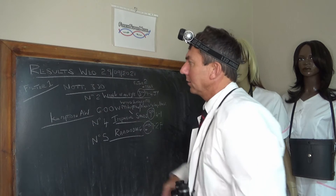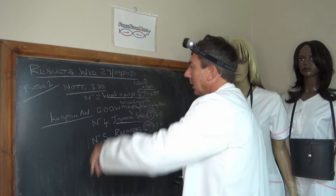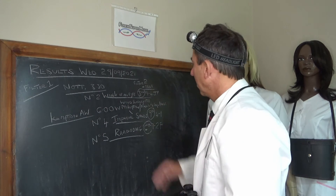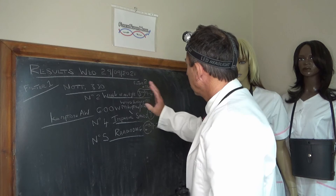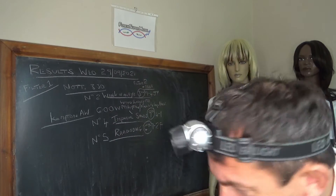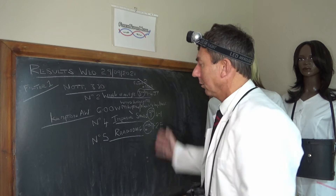Wednesday the 29th of September we had a filter one race at Nottingham at 3:30, which was number two Winkum. That came third at nine to four joint favourite. We rejected that on filter two basis, and the odds pretty much rejected it as well, so we're out of that.